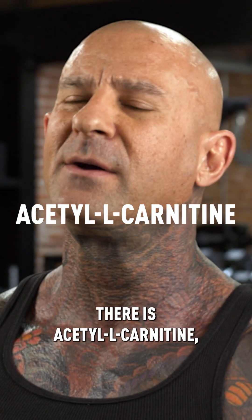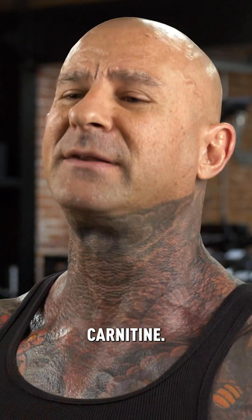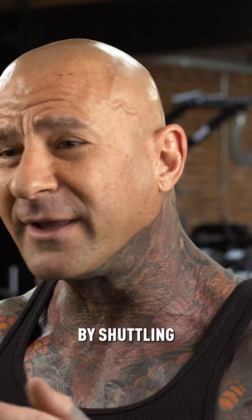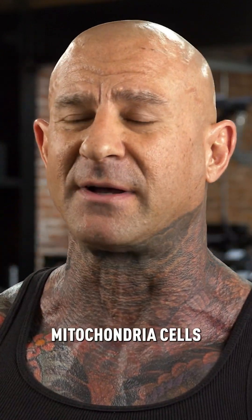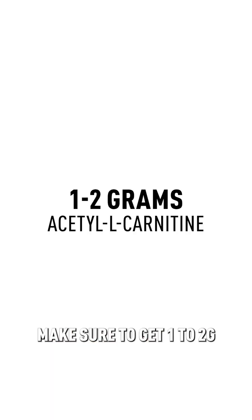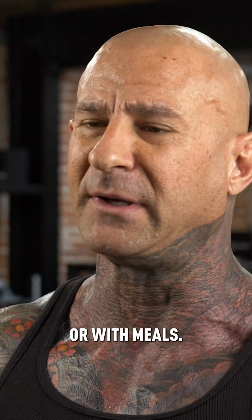There's acetyl L-carnitine, which is just a more bioavailable form of the ingredient carnitine. Carnitine can help fat loss by shuttling fat into the mitochondria cells where it's burned away for fuel. Make sure to get one to two grams of acetyl L-carnitine either before or with meals.